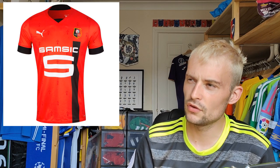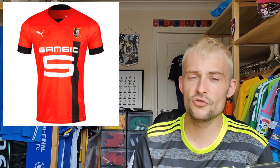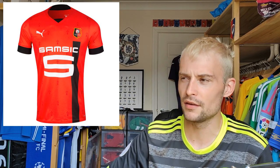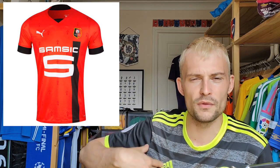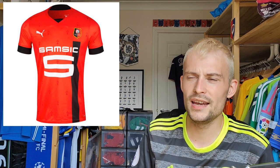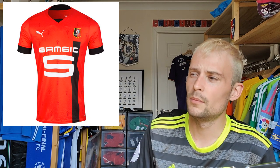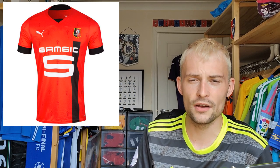Now we have Rennes — the penultimate shirt, retailing for 90 euros. It's a Puma shirt and they usually do really nice home shirts, but this one — I just don't get it. I like an off-centre band but it kind of doesn't fit in with the sponsor there, and other than that it's pretty plain. You've got black on the cuffs and a blank collar. I'm going to go for a four on this one — they can and usually do better.